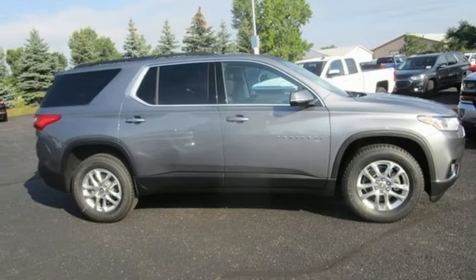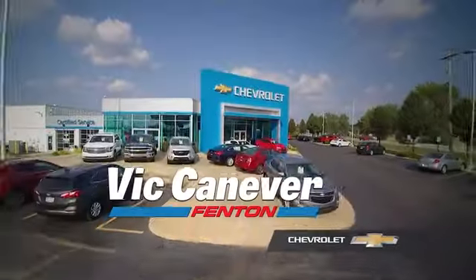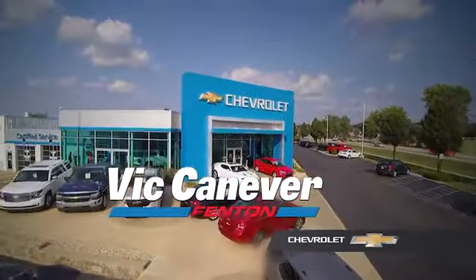You'll never know till you try. Test drive it today. Supporting our community, supporting our families — Vic Canaver Chevrolet is here for all your vehicle needs.